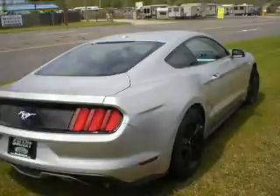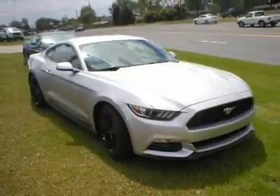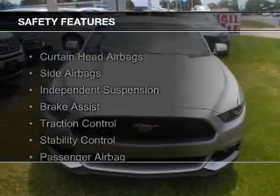Additional features include a digital audio input, steering wheel controls, aluminum rims, a tilt and telescopic steering wheel, and a spoiler.